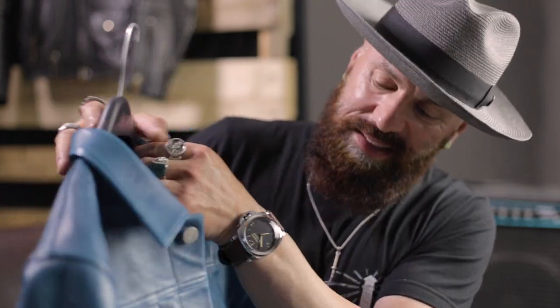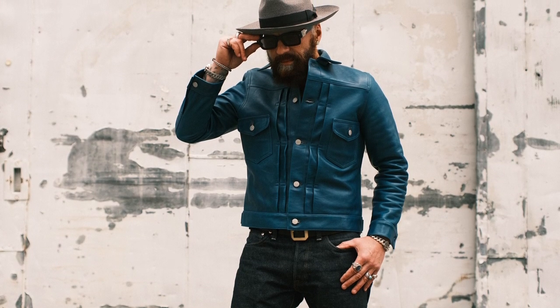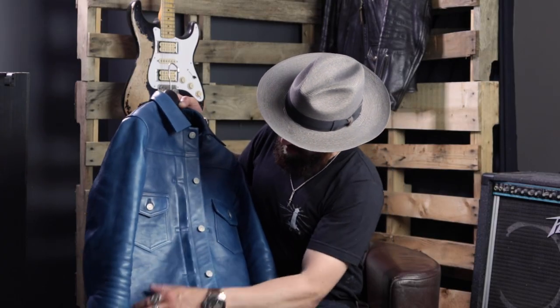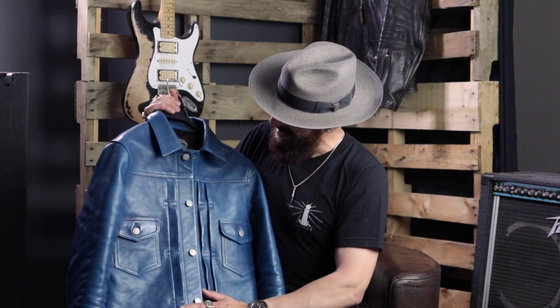It's just absolutely stunning. As you can see, I've had this jacket for a month or so and already got beautiful creases. It's molding to my body. It's starting to develop a little bit of character. There are a few marks on it and it's just one of those jackets that is going to get better and better with use and wear.